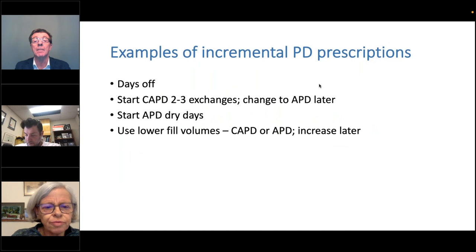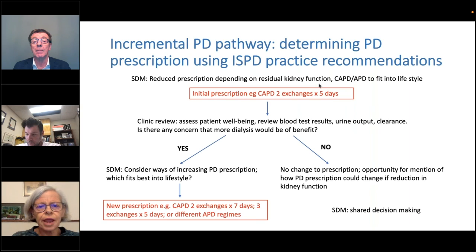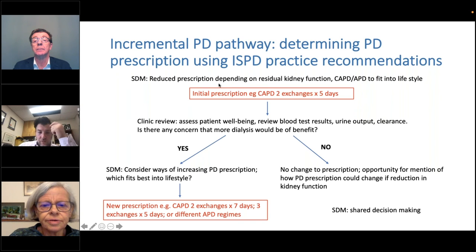What's absolutely key to the incremental PD pathway is shared decision-making, so that the prescription for an individual is increased as kidney function goes down and the prescription fits into the lifestyle of the patient. You reduce the prescription when somebody starts on dialysis to allow for residual kidney function, and that person is on CAPD or APD as it fits into their lifestyle and depending on individual countries' resources. Often many of my patients will start on two exchanges five days a week, sometimes three exchanges six days a week if they have lower residual kidney function. I very rarely start anybody on seven days a week.